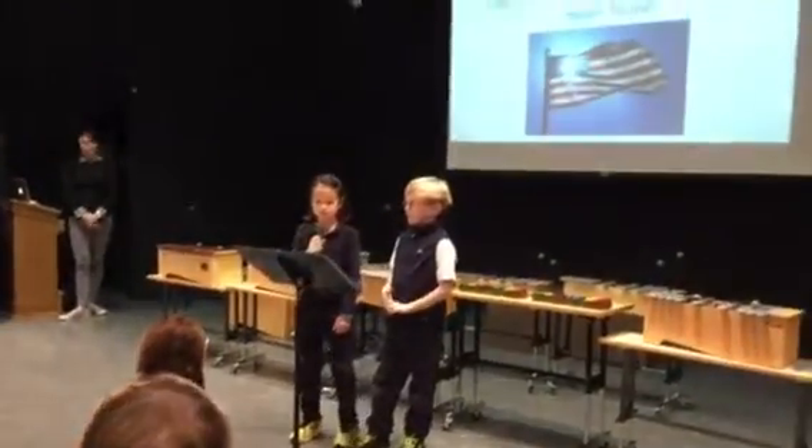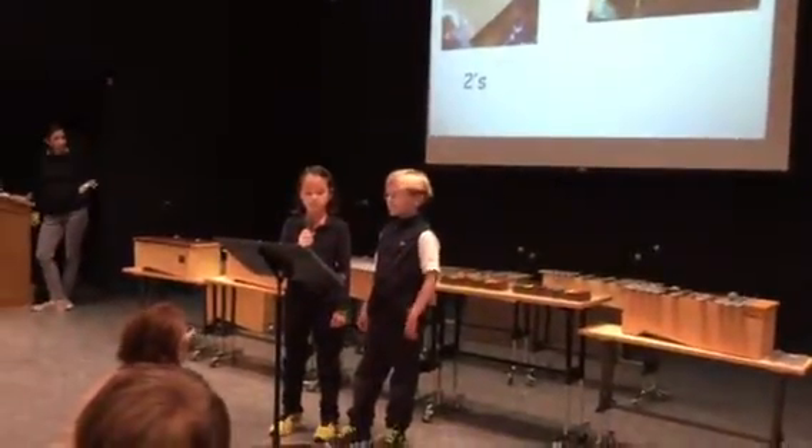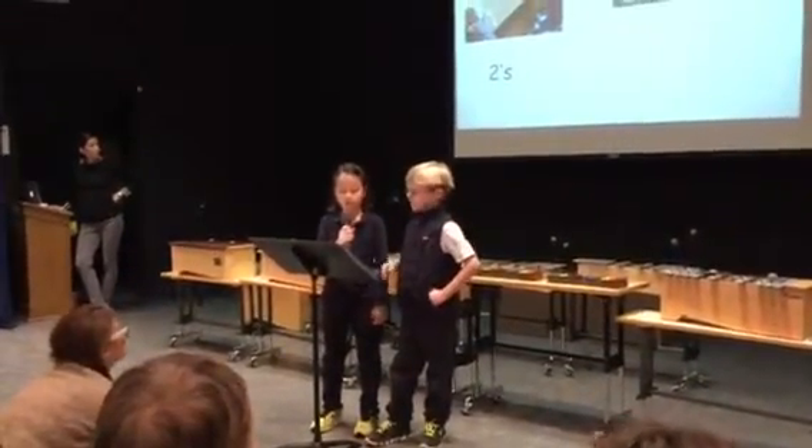The Twos have transitioned back to school after winter break with big smiles. They are talking about bears and they made polar bears. They also went to the kitchen lab and made bear toast.